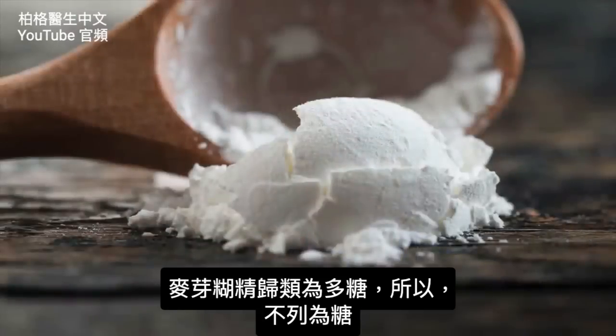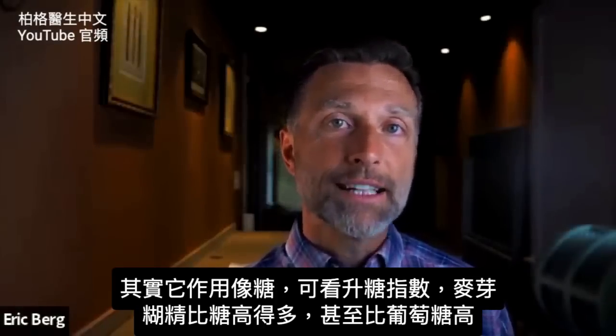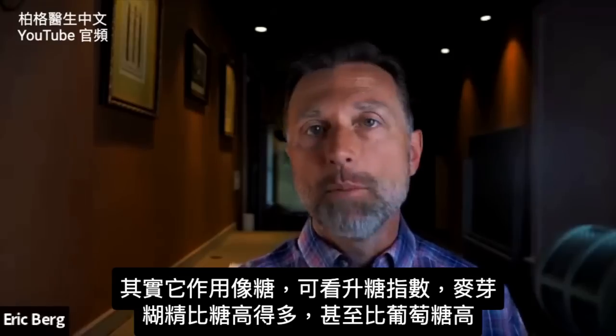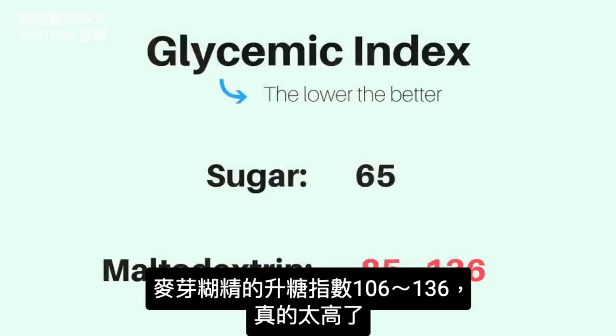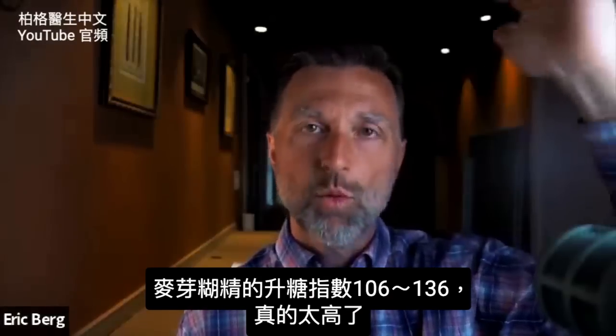But because maltodextrin is classified as a polysaccharide, it doesn't have to be listed under sugars despite acting like a sugar. If you look at the glycemic index, maltodextrin is way, way higher than sugar — it's higher than glucose. Maltodextrin is between 106 and 136. It's way up there.